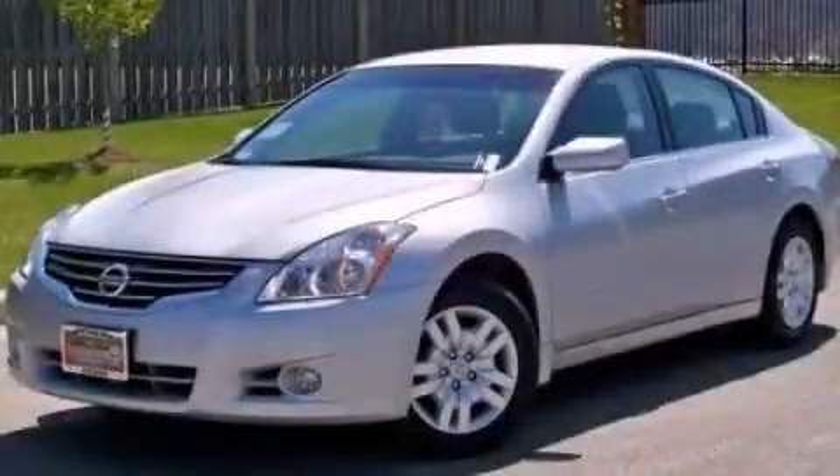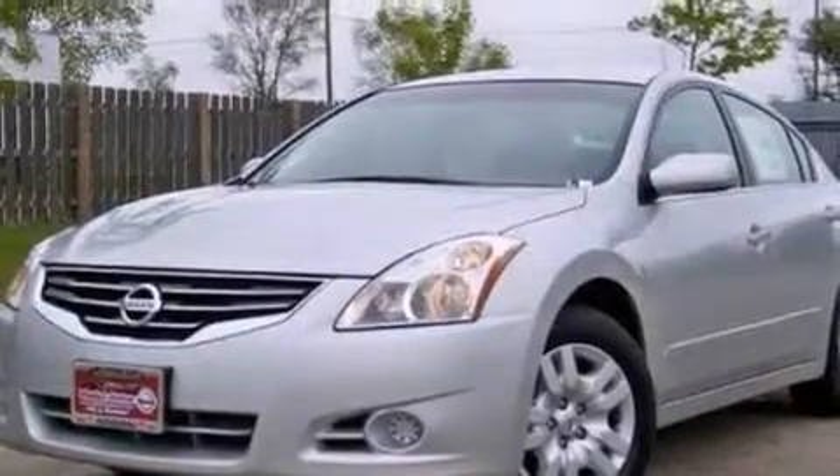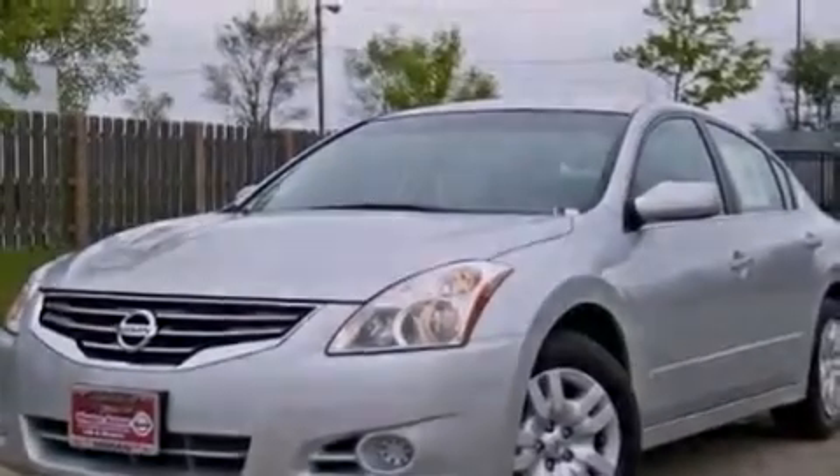This is a 2012 Nissan Altima. It features a 2.5-liter, four-cylinder engine and a continuous variable transmission.